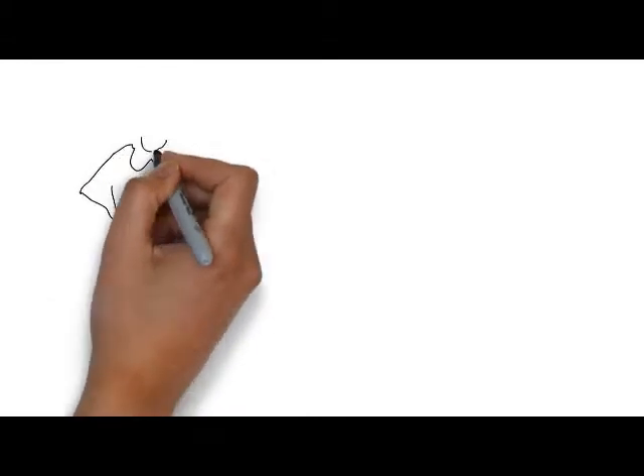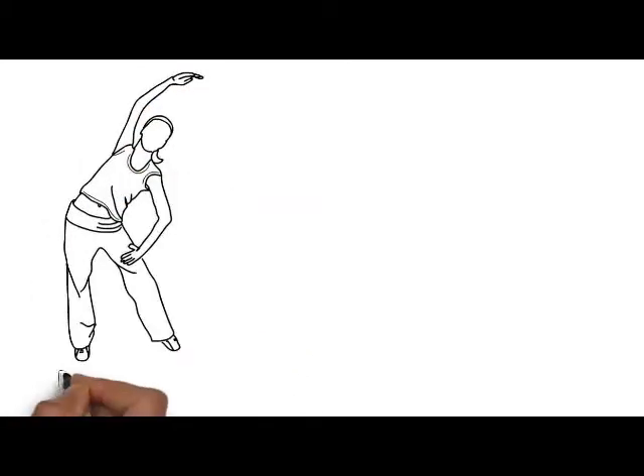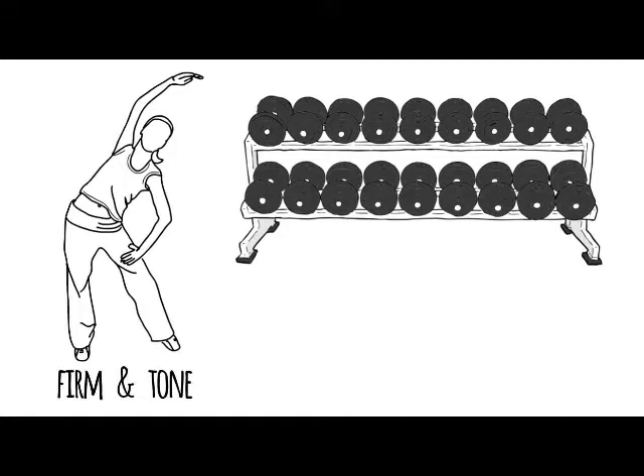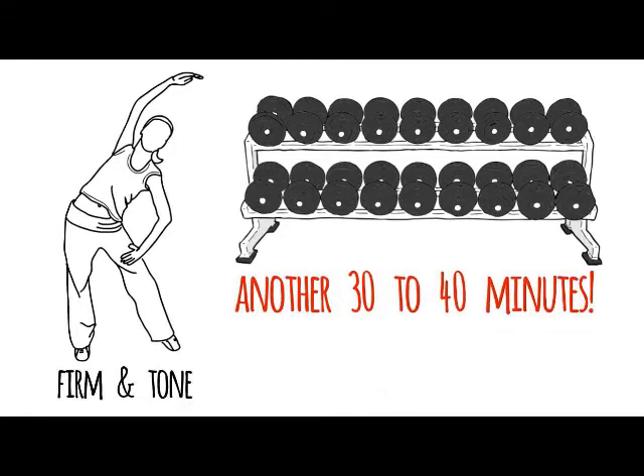Let's talk about what happens when you get off that treadmill, that elliptical, that bike after 30 to 45 minutes and it's time to firm and tone your body. You might do some resistance training like squats, lunges, rows, and presses with weights. And all that is going to take another 30 to 40 minutes to do.